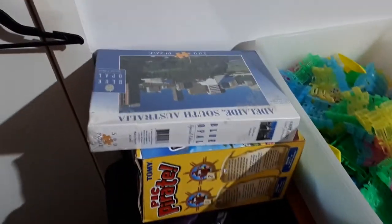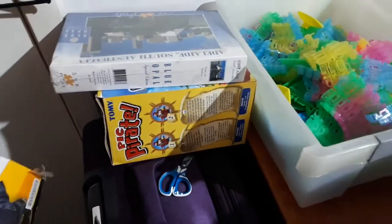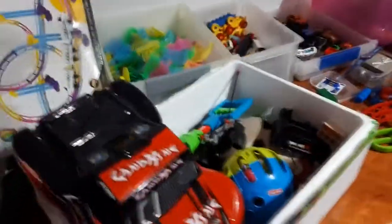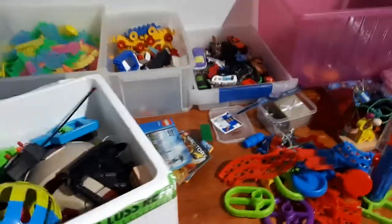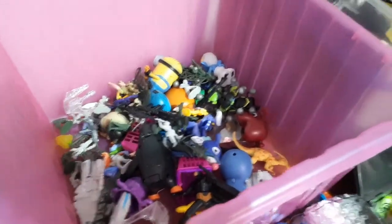I also got this roller coaster track — I haven't looked through it yet to see if it's all there, but there's quite a bit in there. Got a 500-piece Adelaide puzzle and also a pirate game which is all there. So all in all I'm quite happy with what we got. And lastly, this tub which is all the mini figurines and such.